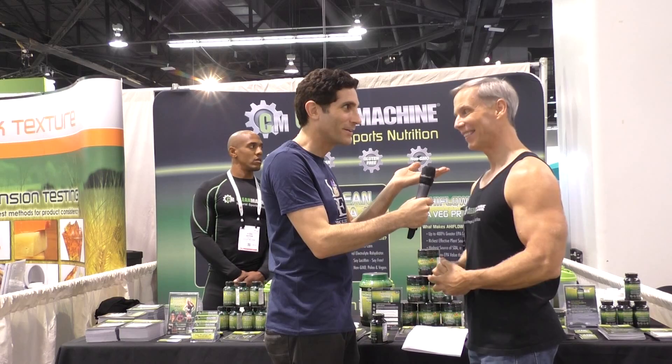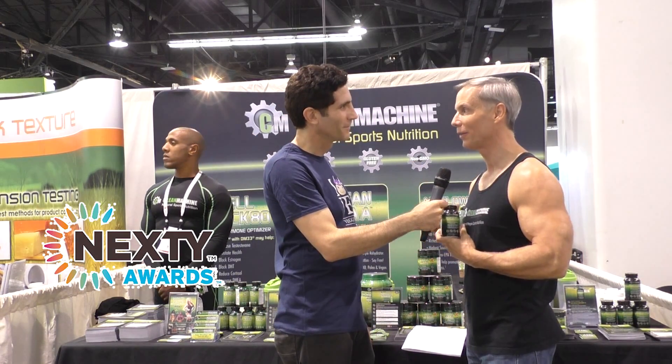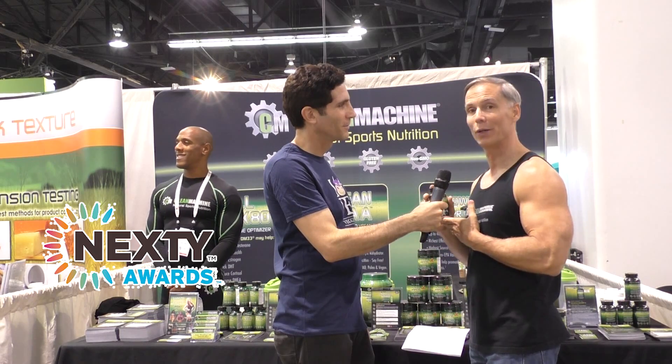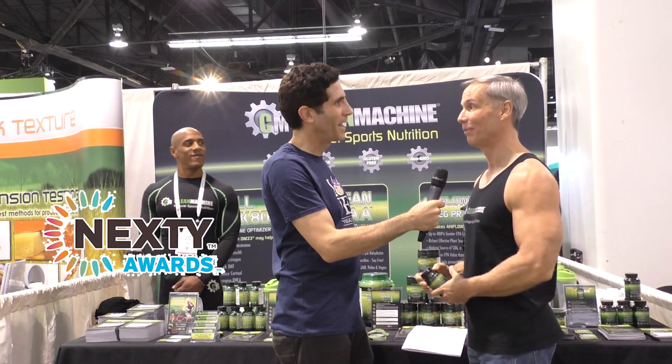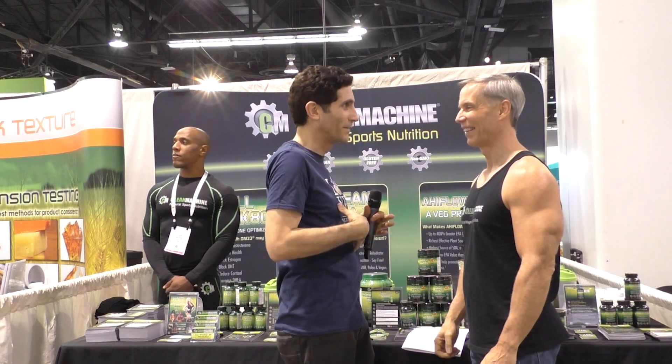We're third-party certified vegan and we're actually one of the very first companies to be certified by PETA as vegan and cruelty-free. And you also won the Nexty Award for aji flour, which is the top award — it's the Oscar for nutritional supplements — as the best new ingredient of this entire show. That is amazing, Jeff. This is the most exciting booth and these are the most exciting products I have seen at the show by far. This is groundbreaking. I'm Ken Spector with Happy Cow and this is Jeff Palmer from Clean Machine. He has some amazing new products — they will blow you away. Thank you so much.